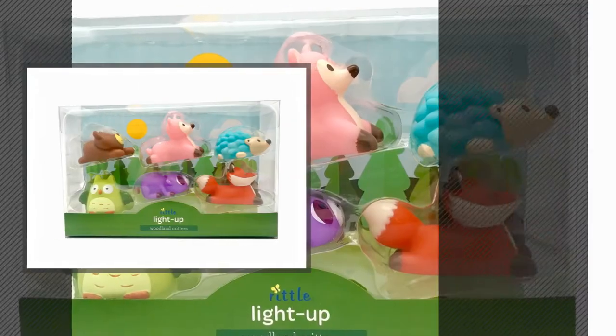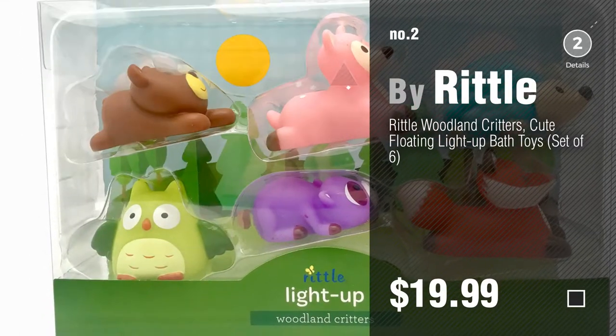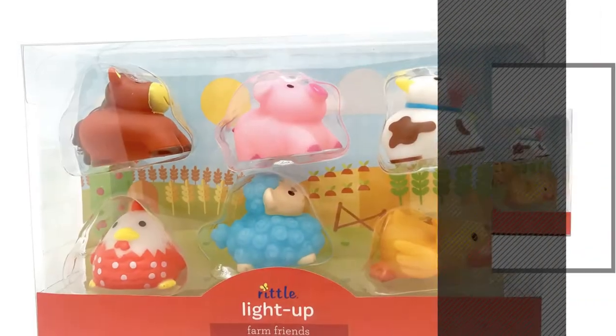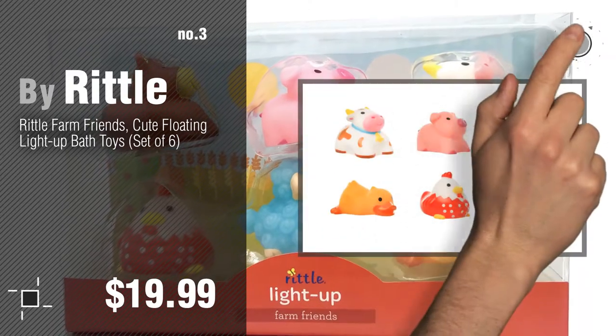Number 2 — another great product by Rittle. Number 3 — for more great options and ideas, click the circle in the corner.